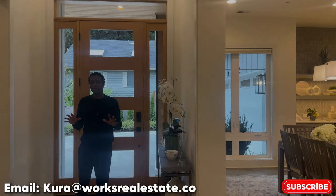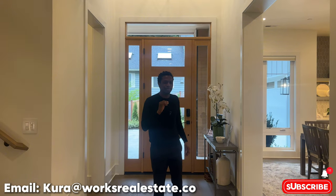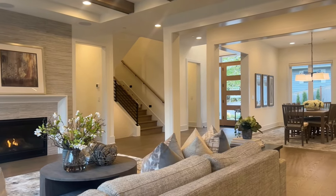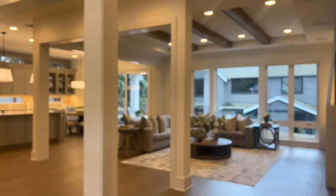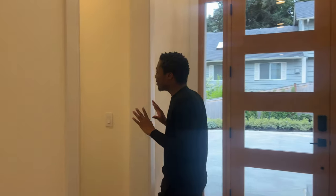When you first enter today's home, you notice the open concept design. Right in front of you, you have your dining, kitchen, and living so seamlessly integrated in this 5.3 million dollar mansion. We're going to start off to my right because you have the powder room and an office space directly in front of me.